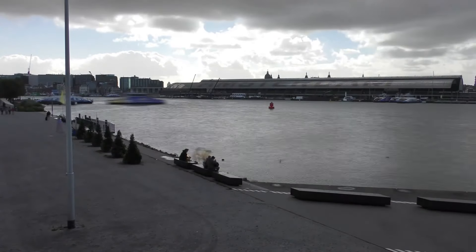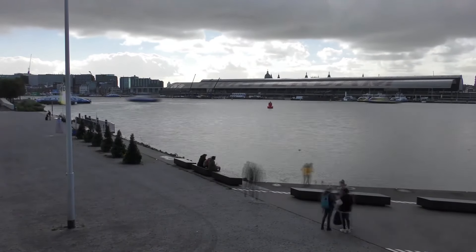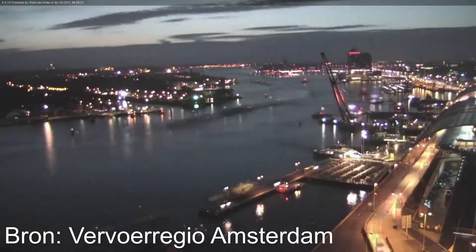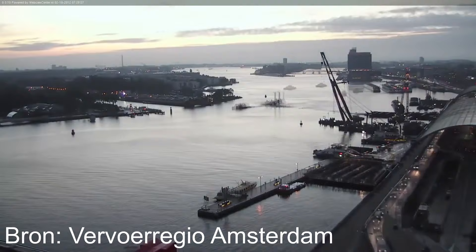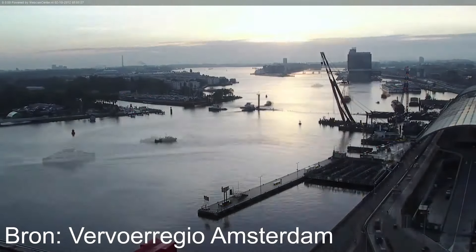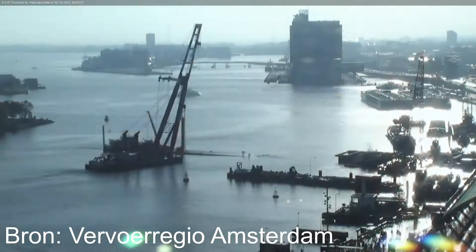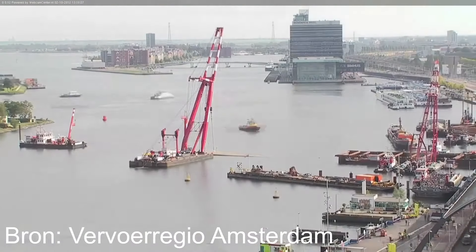But where there was failure on land, building under the IJ River was a great success — pre-made tunnel sections were sunk to the bottom of the river. A small canal was also dug under the 150-year-old monumental central station to sink a tunnel section beneath the building. This was the first time in the world that such a thing had been done.